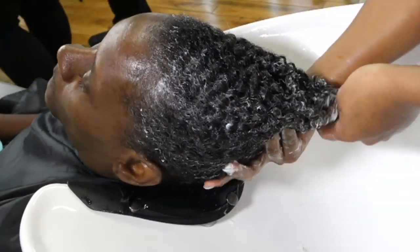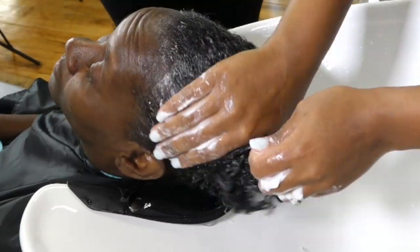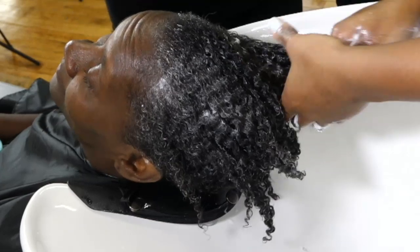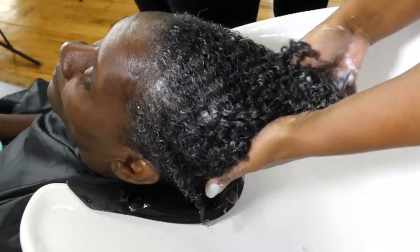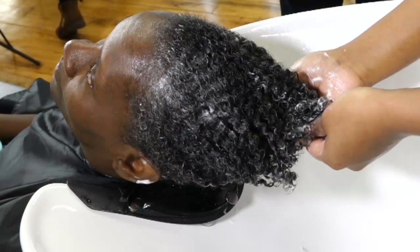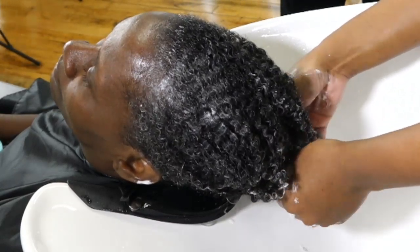Let's check back in with Andra. We are in the conditioning phase — oh my gosh, your curls are popping! A few people asked: are you being really delicate intentionally, or is that based on what you've noticed about her hair?